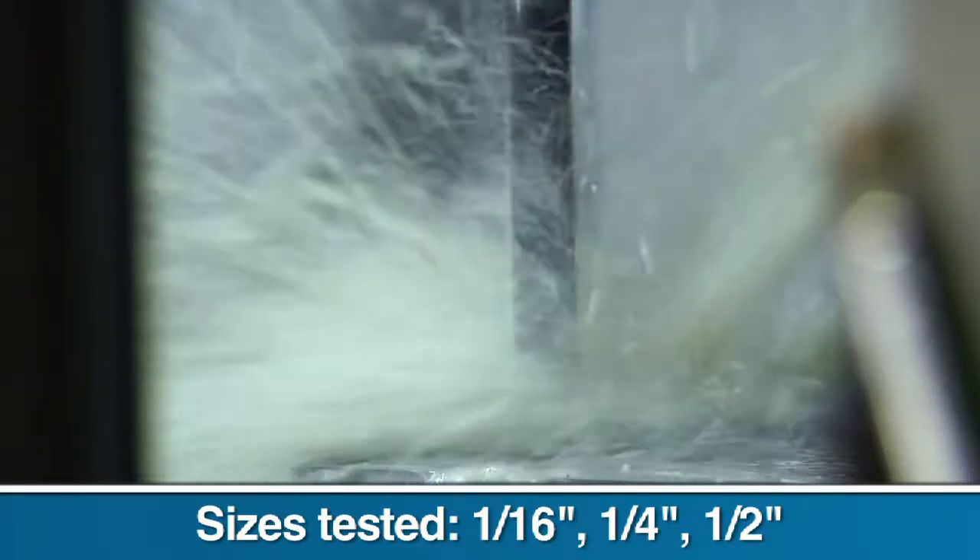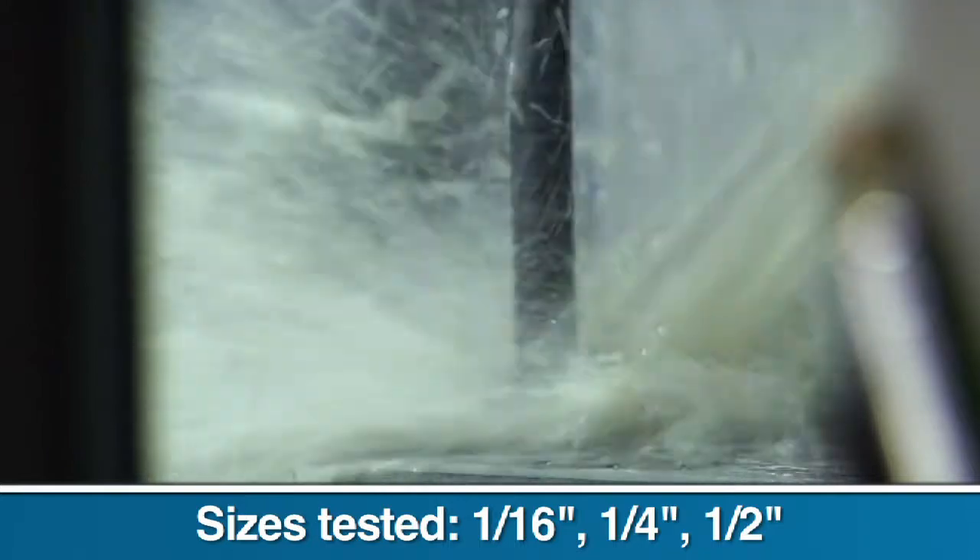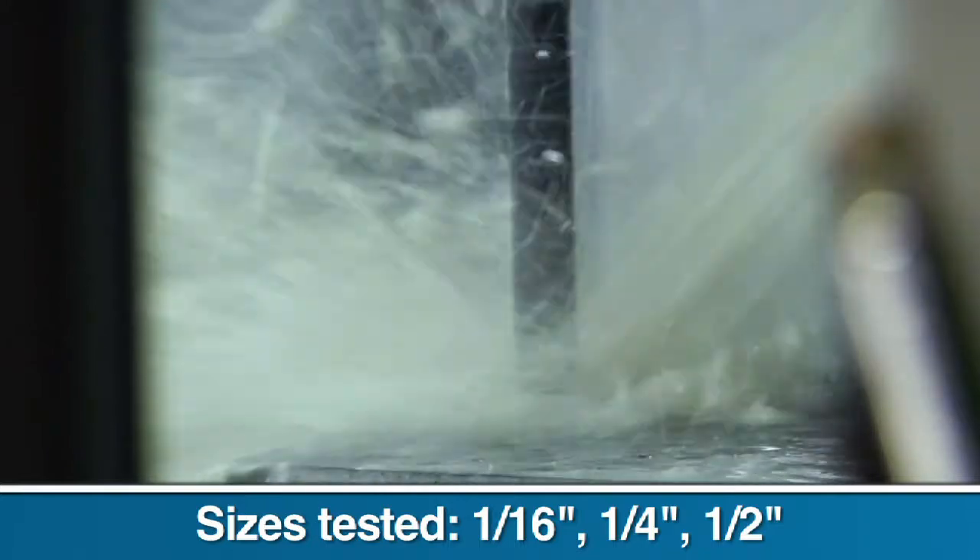We took three different size samples for each brand — 1/16 inch, 1/4 inch, and 1/2 inch — and subjected each to four rounds of testing.